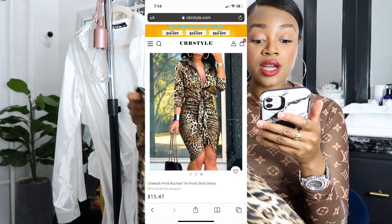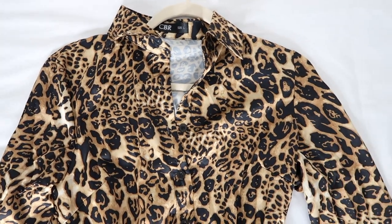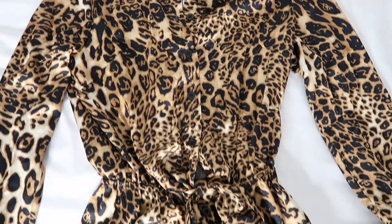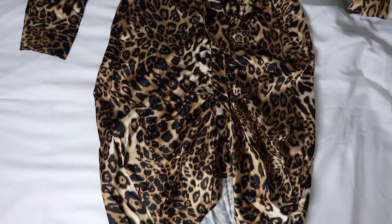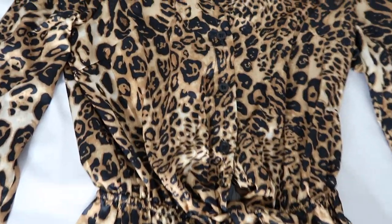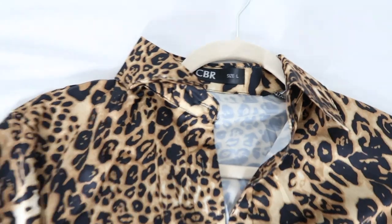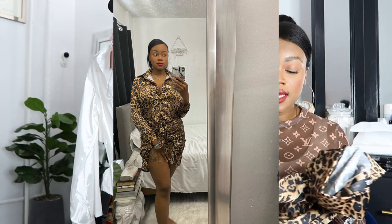The first item is this cheetah print ruched tie front shirt dress, and I'm definitely so disappointed with the sizing. The sizing is really off — this is a size large and it didn't even fit me; I couldn't get the last two buttons to button up at the bottom. This cost $15.47, but I can say the quality feels really good. I had high hopes for this company because their website has a lot of cute stuff on it.